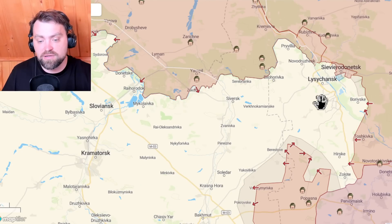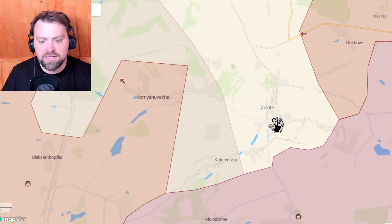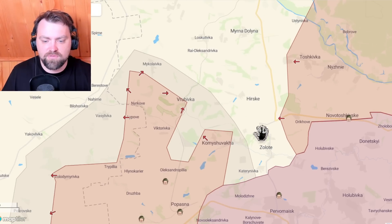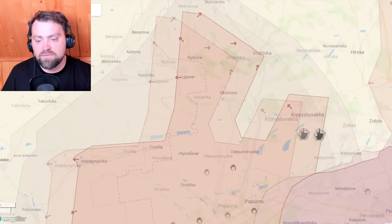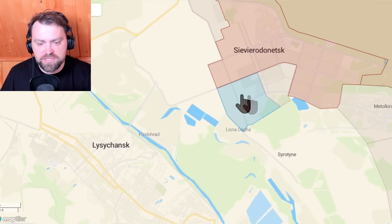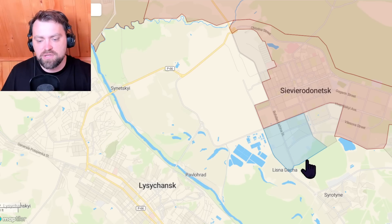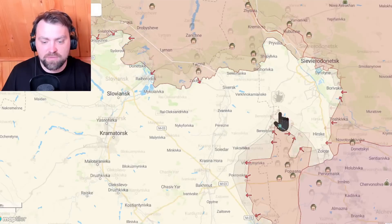So far I see that we are still holding Zolote — I'm very surprised about it. I thought we should retreat from that position very soon. But around five days after Russia put their forces in Komyshuvakha and captured a large part of that village, we are still holding in Zolote and Katerynivka. We are holding in these difficult circumstances, just as we hold in Sievierodonetsk and Lysychansk. Sievierodonetsk is mostly under Russian control, but the factory — the industrial area — is still under Ukrainian control, and around 20% of the city remains under Ukrainian control.